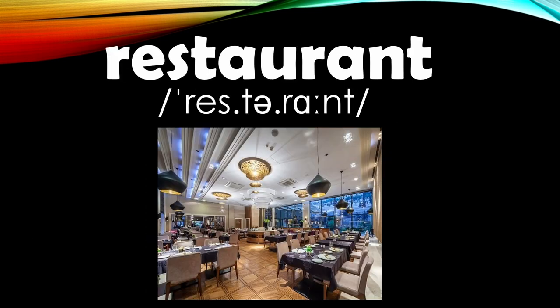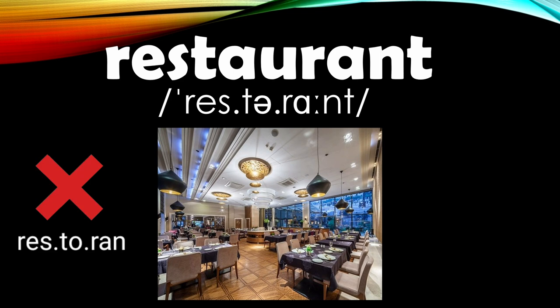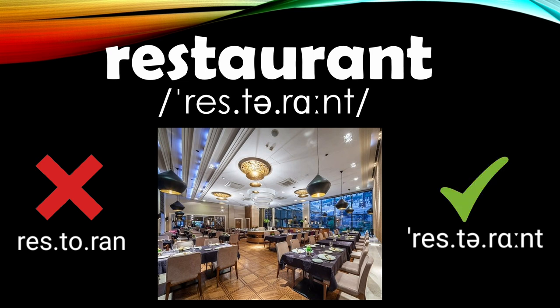Next up is 'restaurant.' Some students pronounce this as 'restaurant,' but here's how it goes: we put the stress on the first syllable, the second syllable is simply a T with a reduced vowel sound — 'rest-tuh' — and the third is 'runt.' Restaurant. In British English, you'll probably just hear two syllables: 'restaurant.' So you can say 'restaurant' for American English or 'restaurant' for British English.